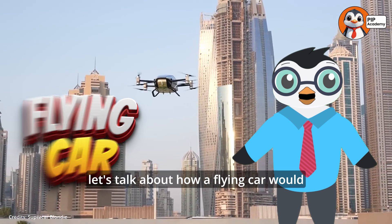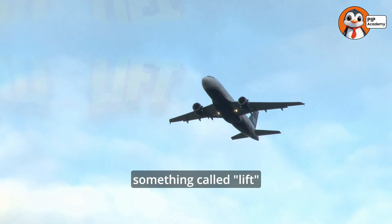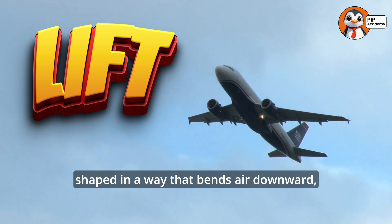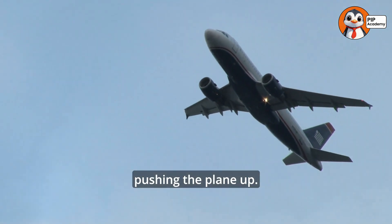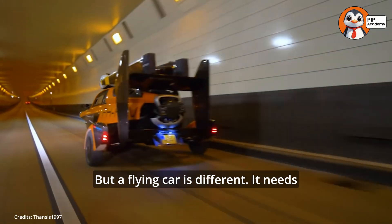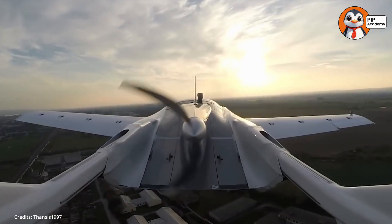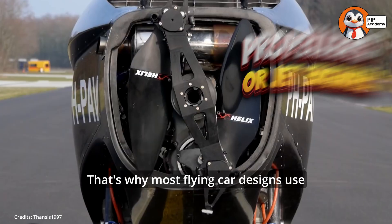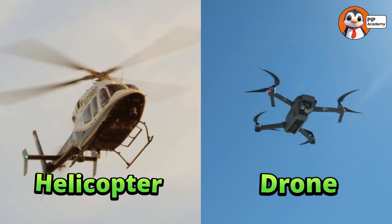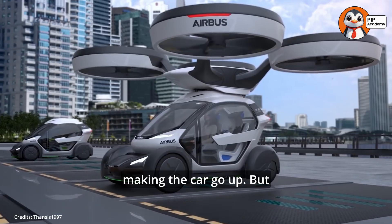Now let's talk about how a flying car would actually work. Real airplanes use something called lift to rise into the sky. Their wings are shaped in a way that bends air downward, pushing the plane up. But a flying car is different. It needs to work both on the road and in the air. That's why most flying car designs use propellers or jet engines, just like a helicopter or a drone. These spinning blades push air downward, making the car go up.